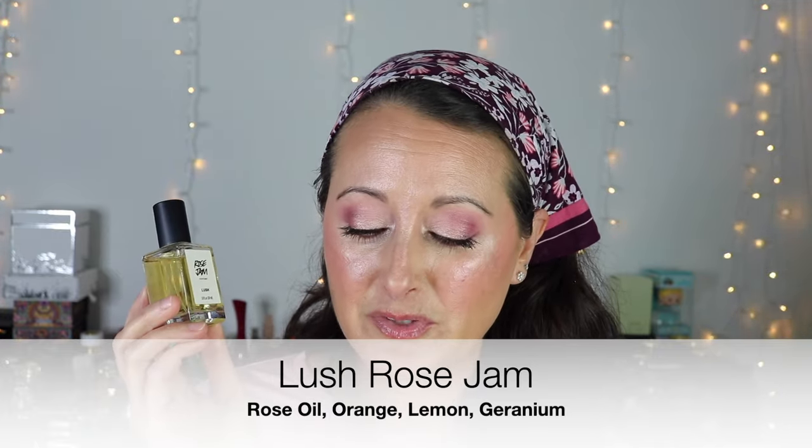Rose and jasmine are my two favorite florals so that's what I've got the most of. This is a kind of brighter wintertime rose whereas the other ones are darker. That is Lush Rose Jam.